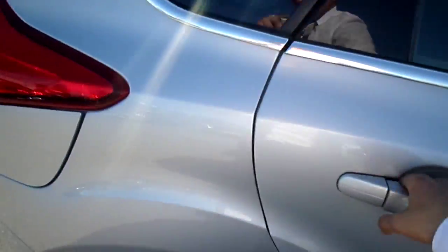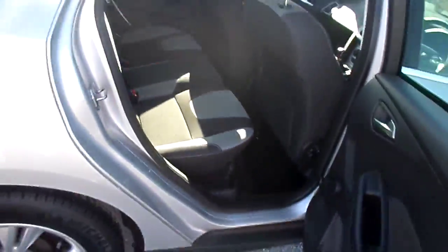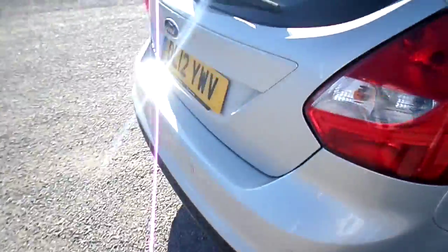We have a black and grey cloth interior with white stitching. We have 3 seats in the back with ISOFIX trial points. We also have rear parking sensors.